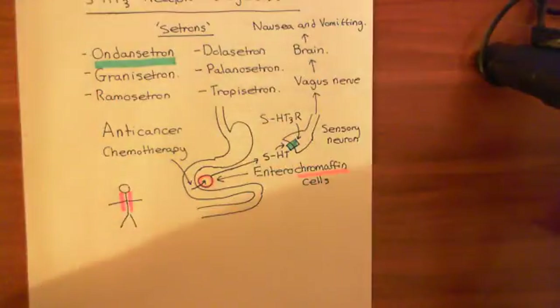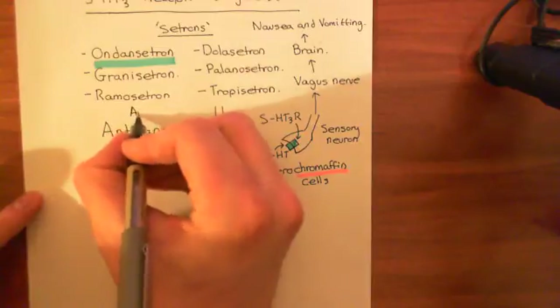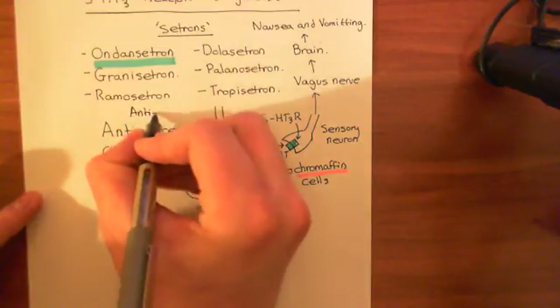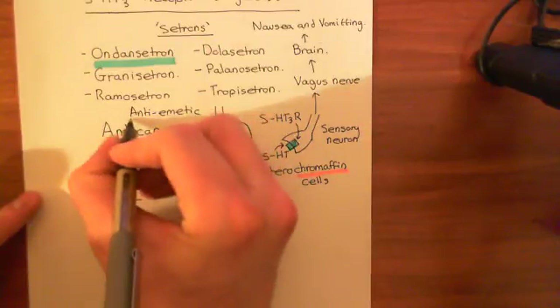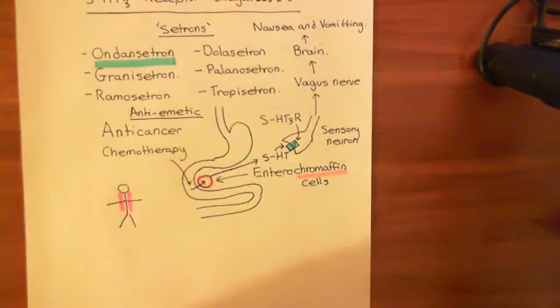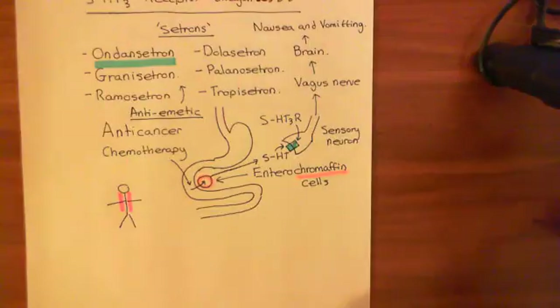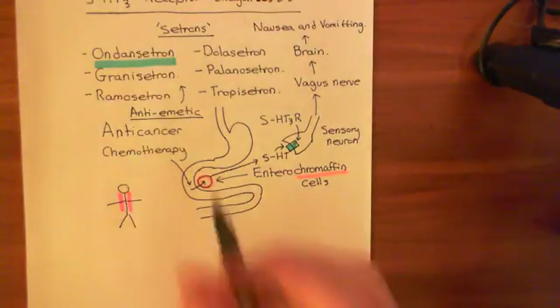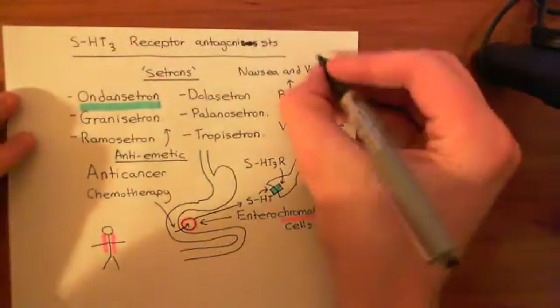These drugs — ondansetron, granisetron, ramosetron, dolasetron, palonosetron, tropisetron — are all very powerful antiemetics. They are the gold standard, the first-choice drug if someone is suffering from nausea and vomiting as a result of anti-cancer chemotherapy. They are used as antiemetics, which just means anti-vomiting, because the proper scientific name for vomiting is emesis.